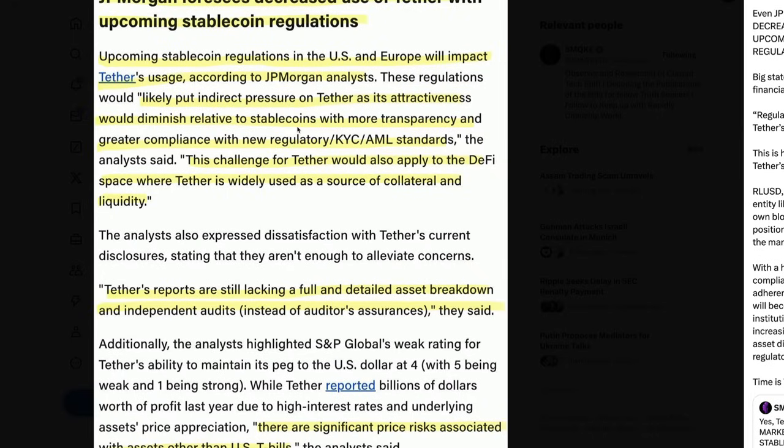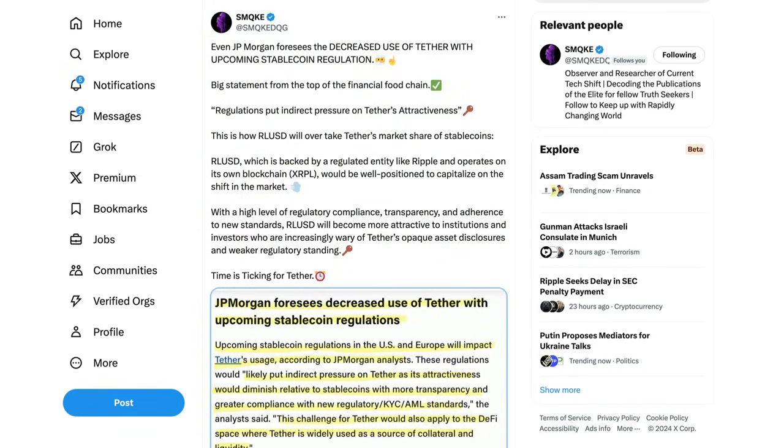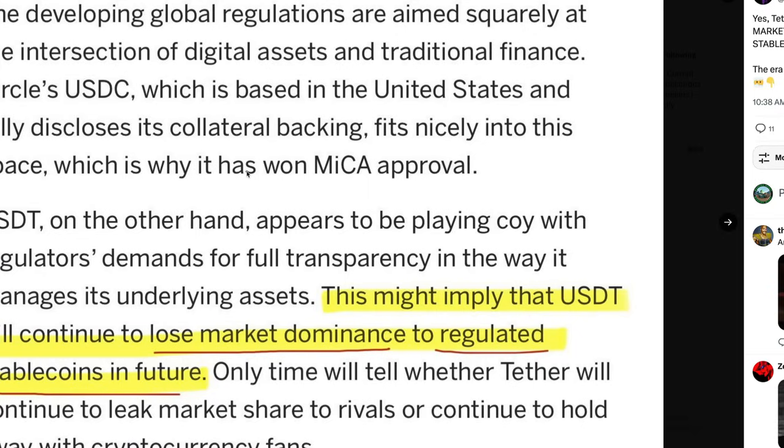RLUSD will become more attractive to institutions and investors who are increasingly wary of Tether's opaque asset disclosures and weaker regulatory standing. Upcoming stablecoin regulations in the US and Europe will impact Tether's usage — this is coming from JP Morgan, the biggest bank in the US. Tether is not compliant with KYC and AML standards. Tether's reports are still lacking a full and detailed asset breakdown and independent audits, and there are significant price risks associated with assets other than US T-bills.